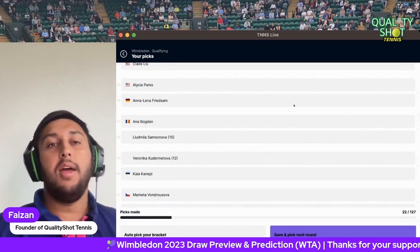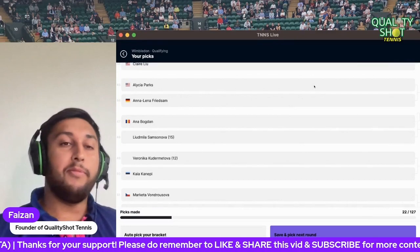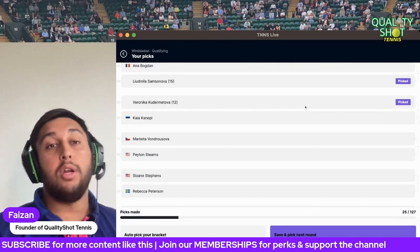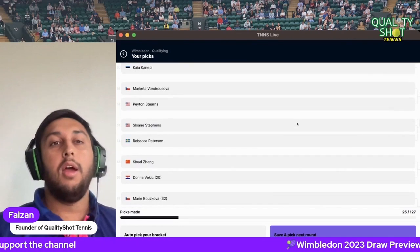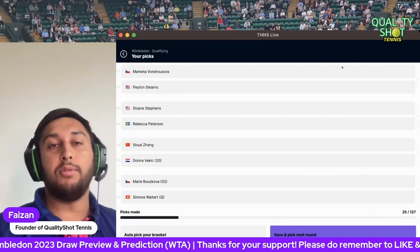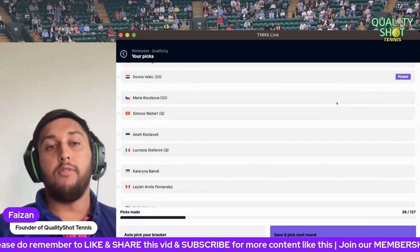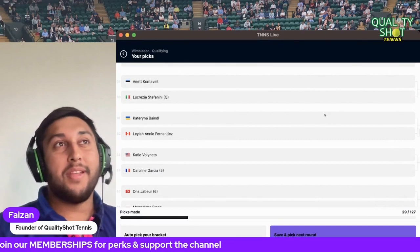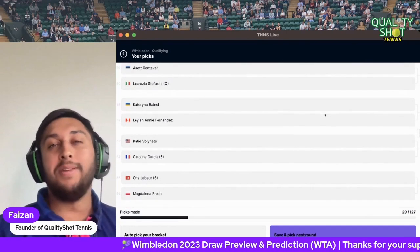Zheng Qinwen versus Sinakova — I'll go Zheng. Sorenko and Claire Liu — I'll go Sorenko. Alessia Parks could have quite a bit of success on grass longer term with her power, but she needs to figure out the movement and transition game. Parks to beat Fruhvirtova. Samsonova to beat Bogdan. Kudermetova to beat Kanepi — Kudermetova has big groundstrokes and if it clicks she's dangerous; Kanepi is also dangerous but towards the back end of her career. Vondrousova versus Stearns — I'll go Vondrousova. Stevens versus Peterson — I'll go Stevens. Zhang and Vekic — I'll go Vekic.